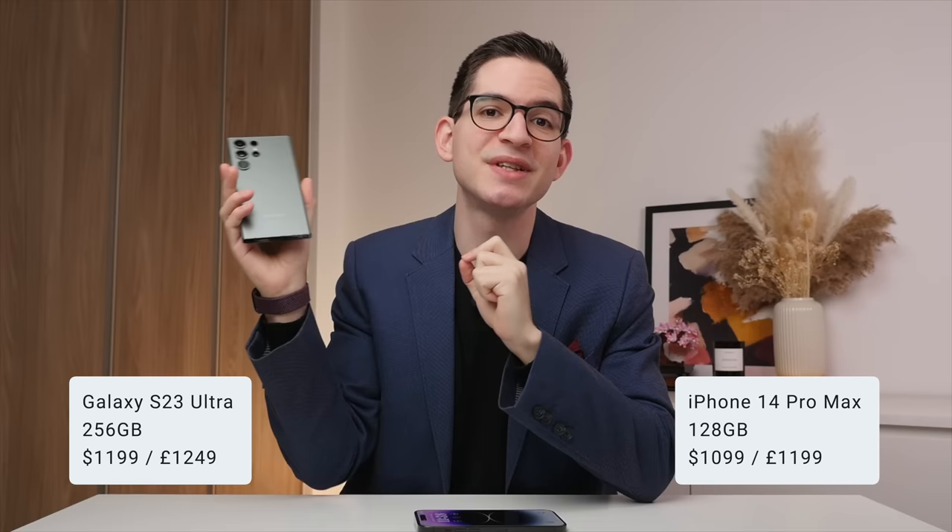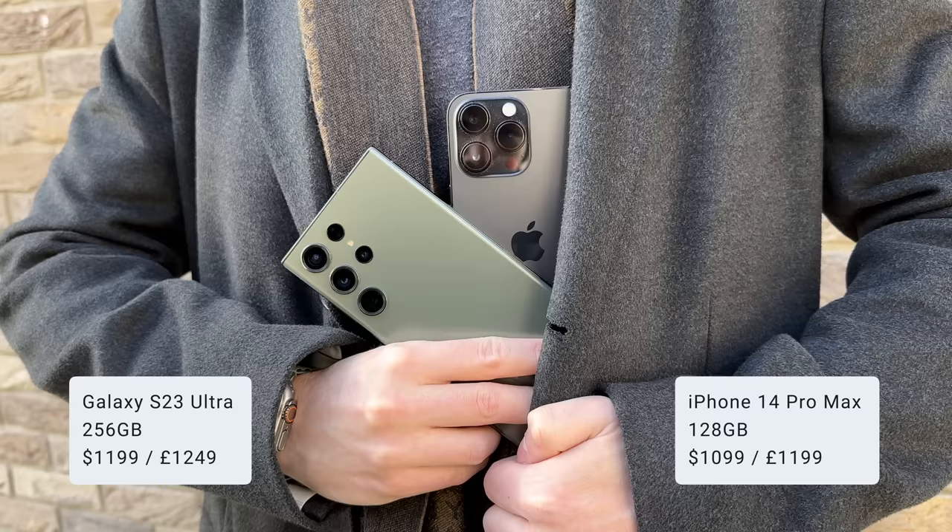To start, let's compare the prices, as I find that helps put things in perspective. The 14 Pro Max comes in at $1,099 for 128 gigabytes. Compared to that, the S23 Ultra comes in at $1,199 but does come with double the storage at 256 gigabytes.